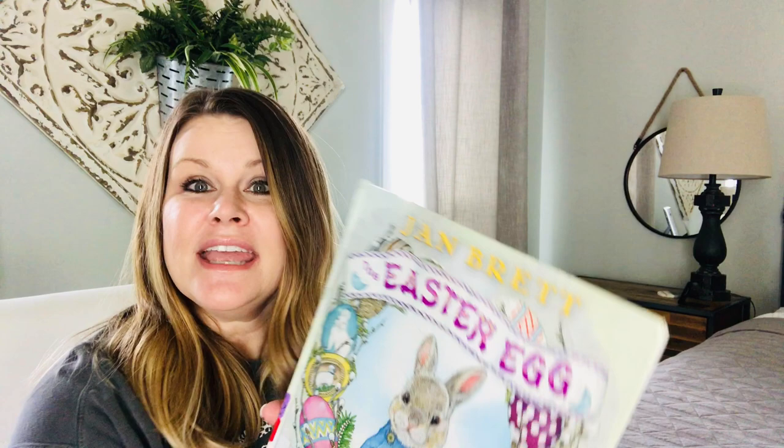It's Easter! Easter is coming and so because of that I want to read my favorite Easter book to you. It is by the author and illustrator Jan Brett, and she wrote a book called The Easter Egg, and it is so good and I'm so excited to read it to you. So today if you'll just sit down and listen, we're going to really look at some beautiful pictures and we're going to hear an amazing story about the Easter Egg. All right, here we go. The Easter Egg by Jan Brett.